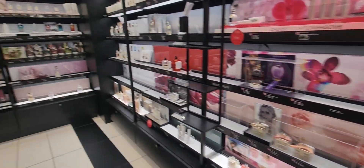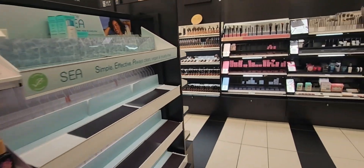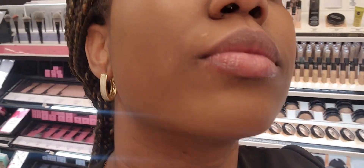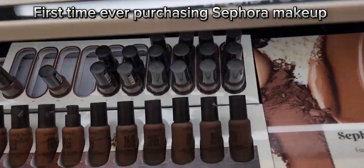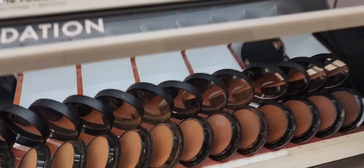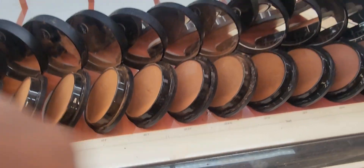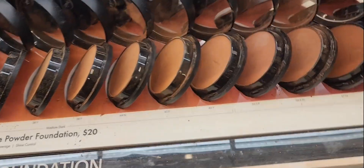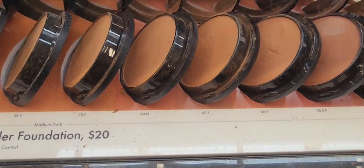Hold it right back. Alright, I have got some here. I'm gonna order the rest online. I wanted these but they don't have my shade, which is 41. Which one is this one even? Which is 38p. This one here — but I don't have my color, so I'm gonna have to order it online.